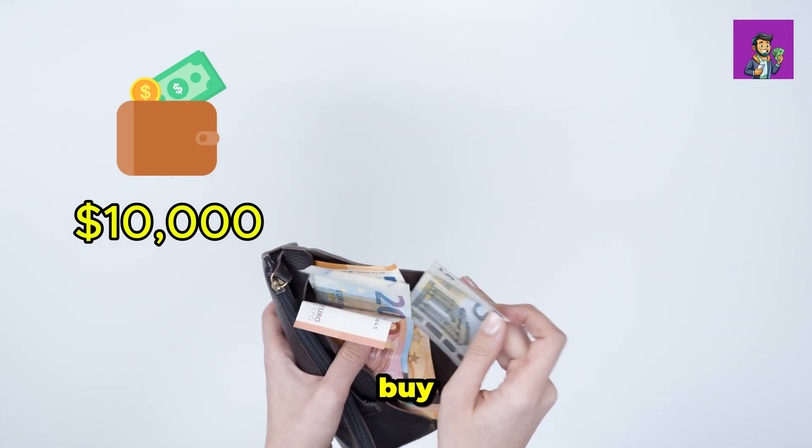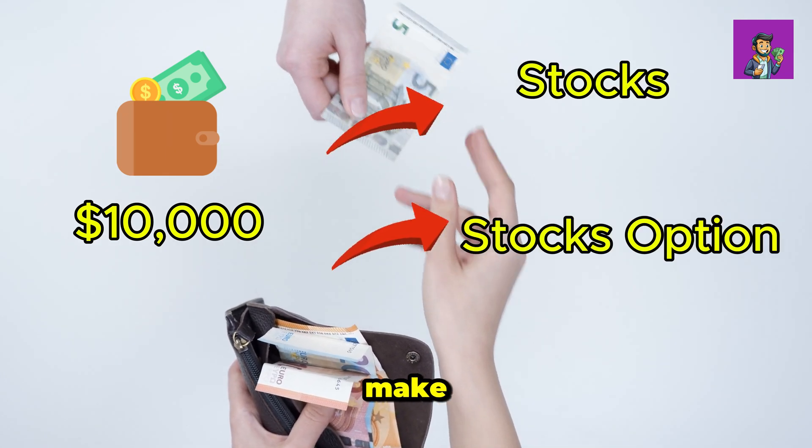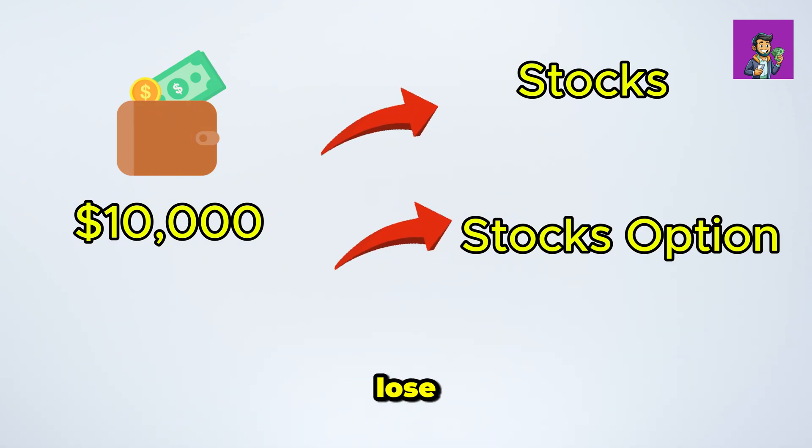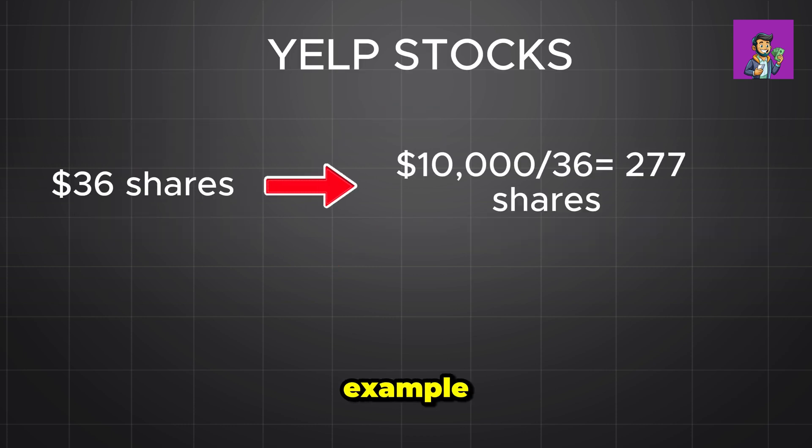Suppose you have ten thousand dollars in cash. With that money you have two choices: you can buy stocks or stock options. We'll go through two scenarios — one where you make a substantial profit, and another where you lose everything. This will help you understand just how extreme stock options can be. Let's use Yelp stock as an example using real numbers.